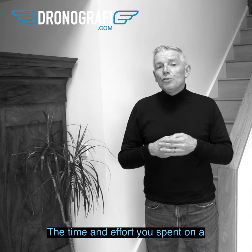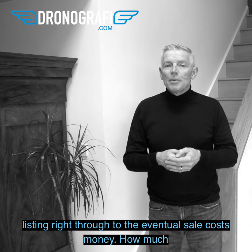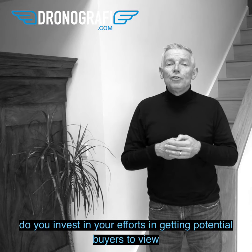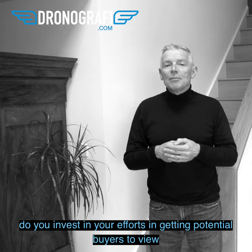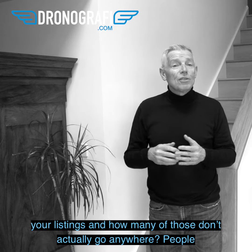The time and effort you spend on a listing right through to the eventual sale costs money. How much do you invest in your efforts to get potential buyers to view your listings, and how many of those don't actually go anywhere?